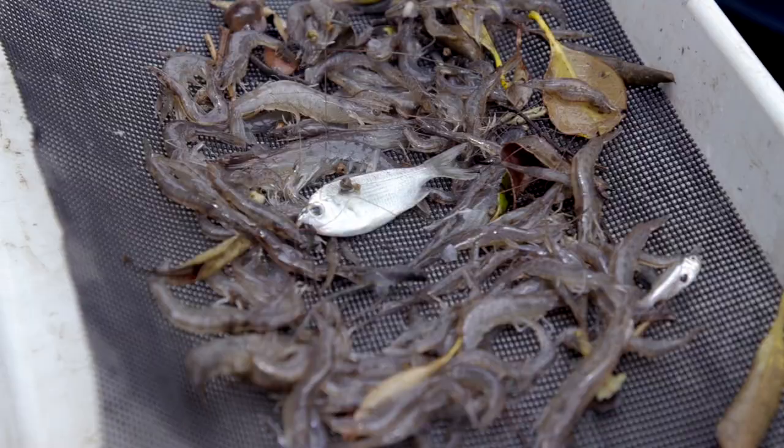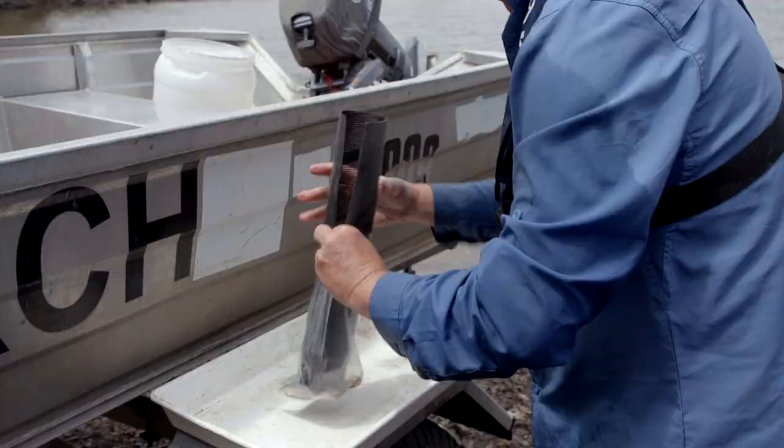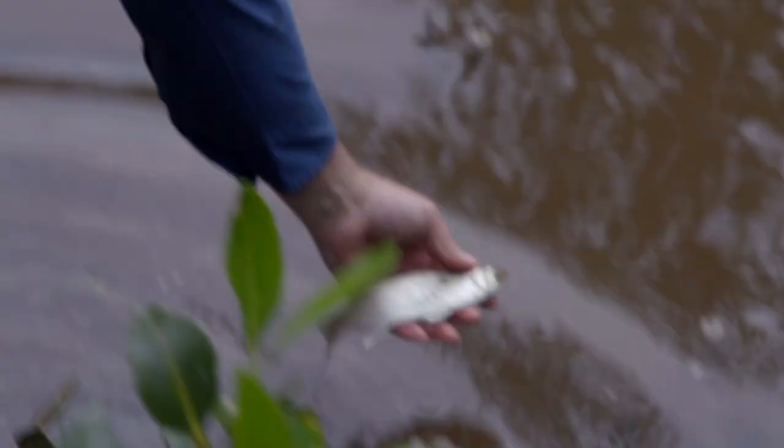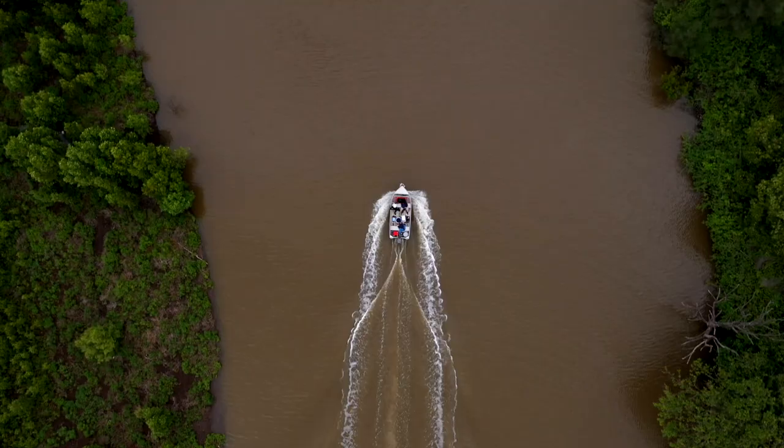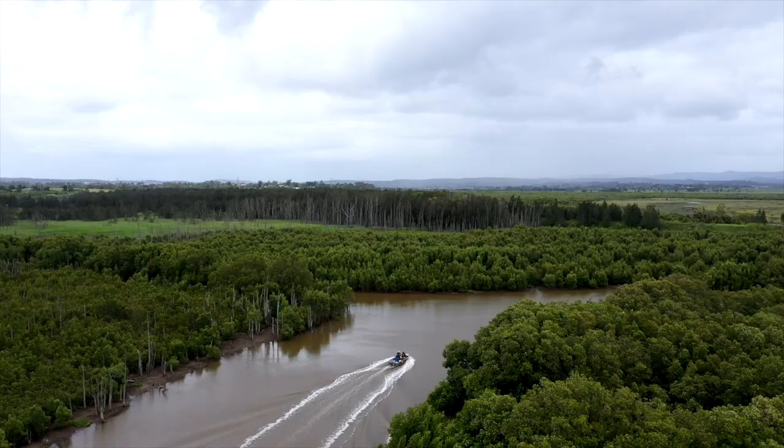We're seeing a lot of commercially important species use this area as a nursery. They're then able to move back down through the floodgates into the main part of the Hunter River and be part of the commercial fishing industry but also recreational fishing. So opening these floodgates basically means better fishing, better habitats, and a higher quality of water and environment in general for the Hunter region.